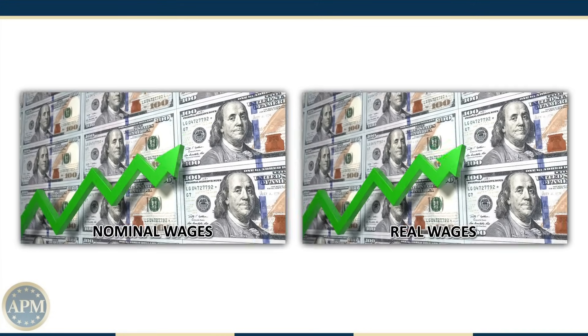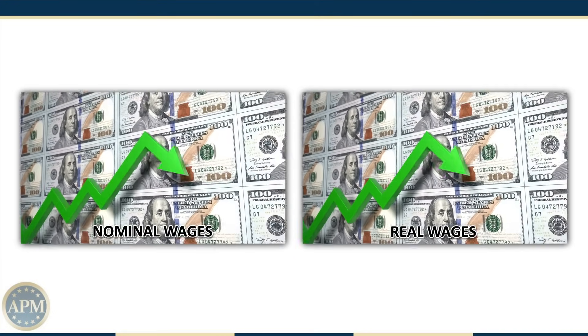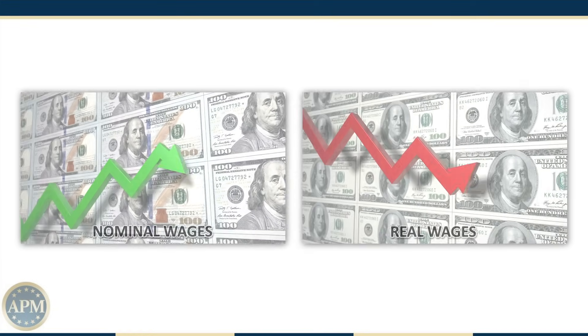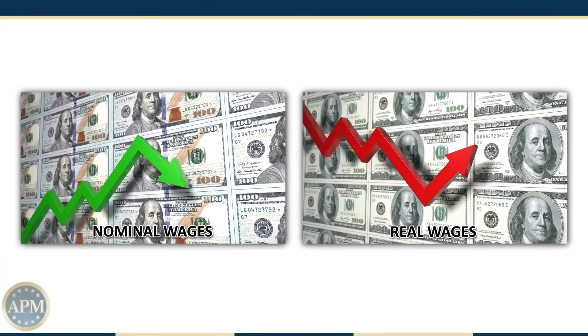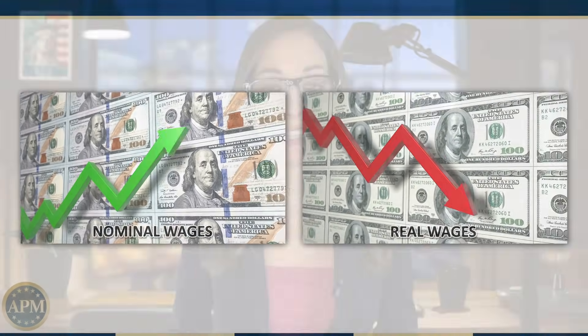When I read the report, what sort of things would I be looking for? Let's say the report shows that both nominal and real hourly earnings increased over the past year — that may suggest the purchasing power of Americans has improved. But if the report shows nominal wages increasing while real wages are declining, it could point to a loss in purchasing power, despite the fact those nominal wages are rising. It's also important on a much larger scale: economists and policymakers rely on this information to better understand the underlying health of the economy.